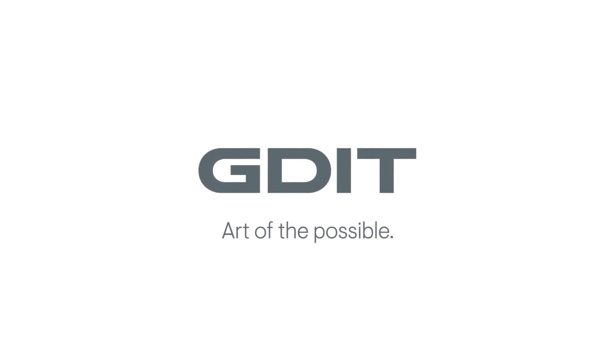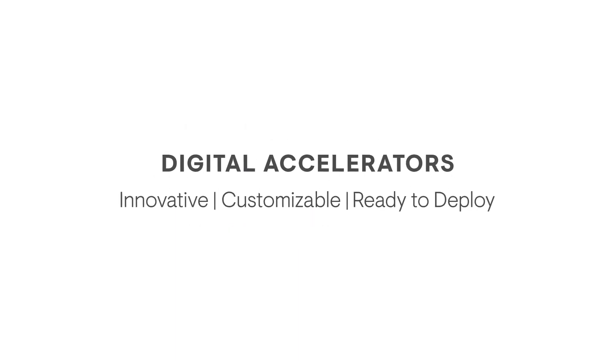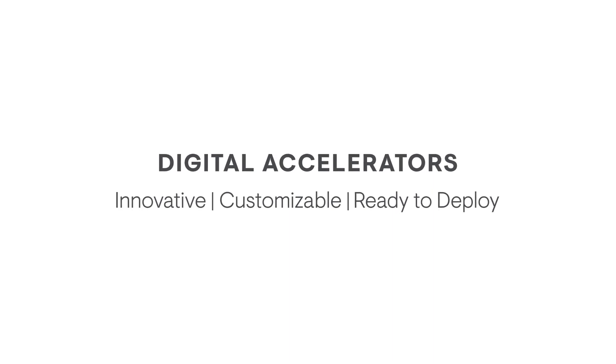Propel your mission forward with GDIT's innovative, customizable, and ready-to-deploy digital accelerators tailored to meet your unique mission requirements.